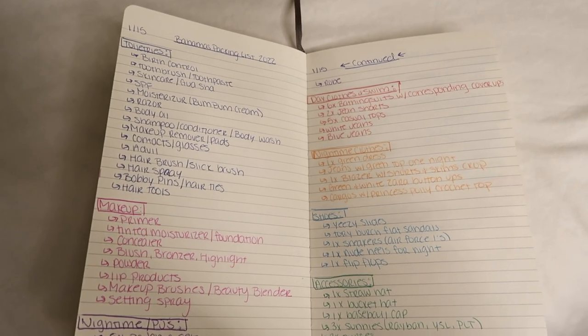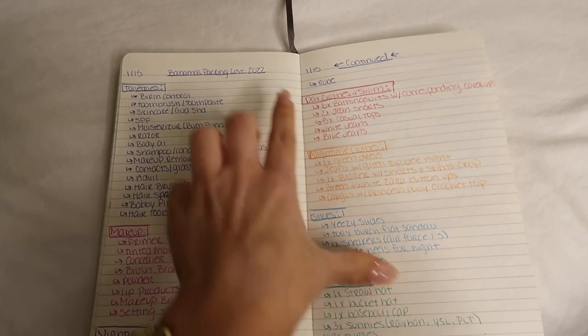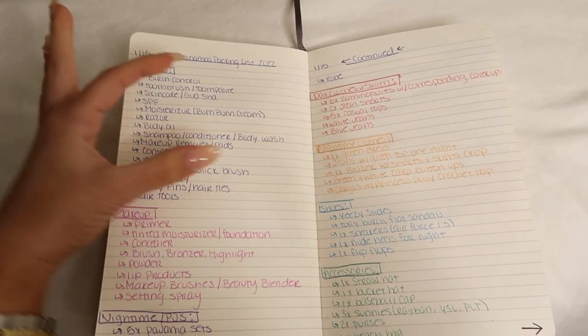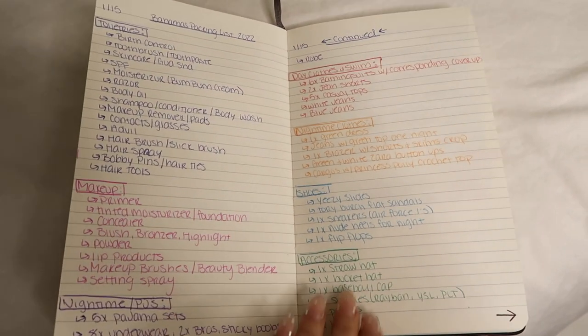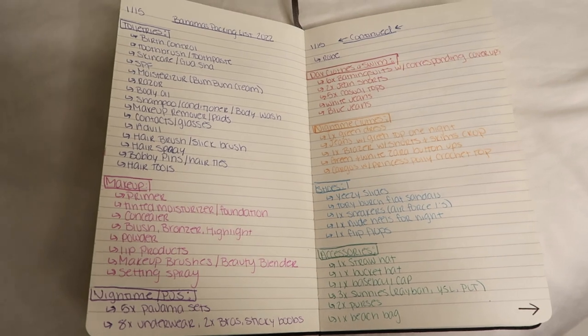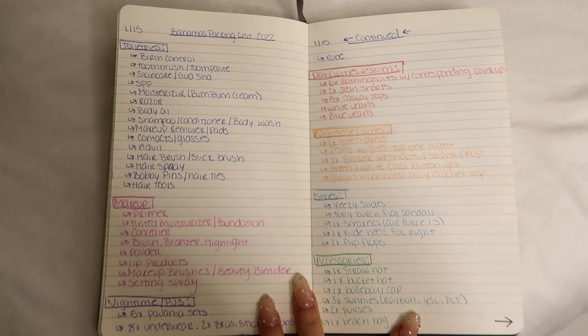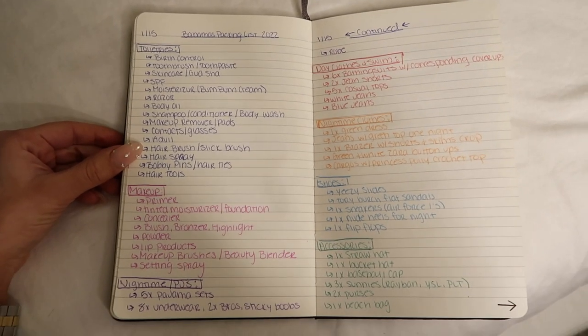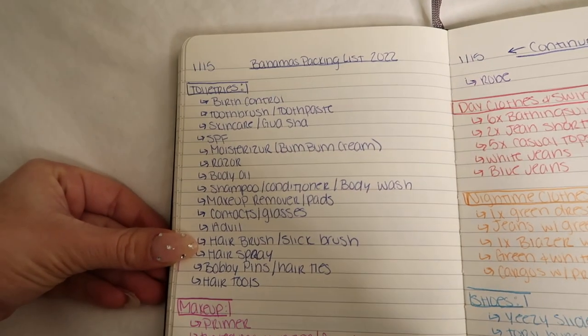For me, whenever I'm going on a trip, the first thing I always do is write out everything, so I'm gonna show you what mine looks like for this trip. Step one: the very first thing I did was write out a general packing list of everything separated into categories, so that way it's easy to find what you're looking for and make sure you don't forget. I also color coded because I am crazy like that — it's the Virgo in me. Feel free to screenshot this if you want a very extensive packing list.